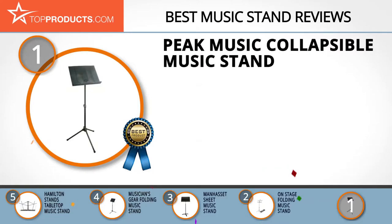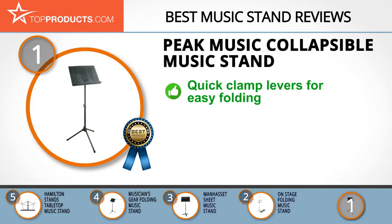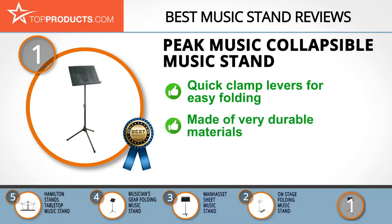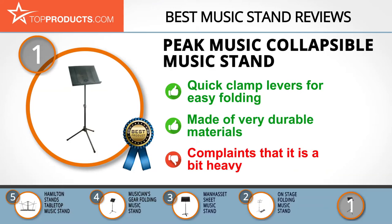Finally, the Peak Music collapsible music stand made it to our top choice position because it provides a good array of features with an affordable price. Peak Music understands the difficulties faced by musicians practicing their art, and creates efficient and innovative products to help manage these difficulties. With a solid five-panel desk, it fully supports music sheets, adjusts with ease via its unique quick clamp levers, and quickly folds for easy movement. This stand is of high quality, made from durable materials, and its highly balanced tripod stand ensures your music sheets don't easily tip over. You may however find it to be a bit on the heavy side, which goes hand-in-hand with its durability.